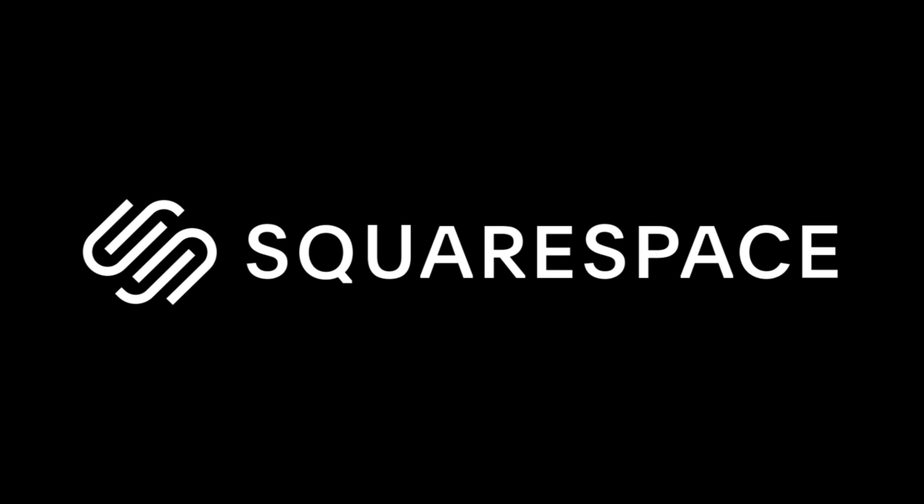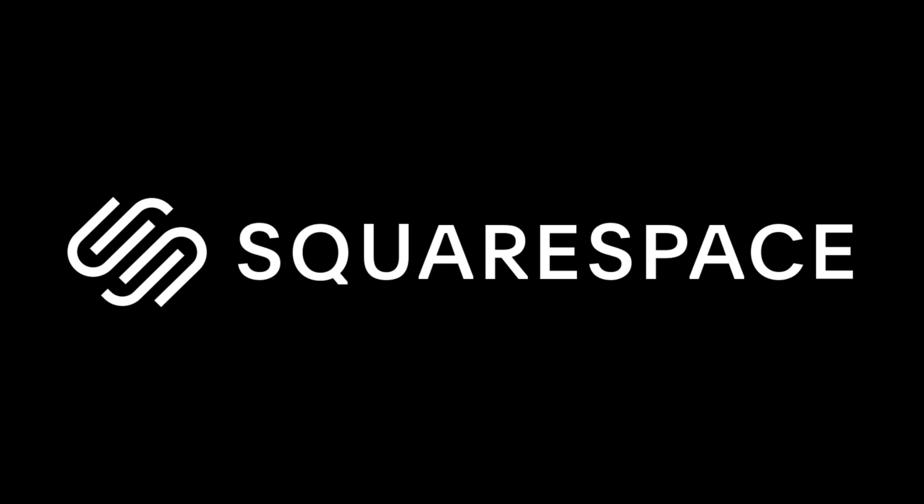This video is brought to you by Squarespace, an all-in-one platform for building your brand and growing your business online.